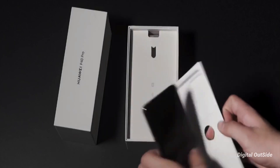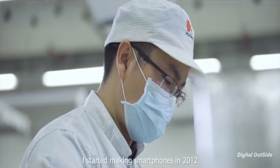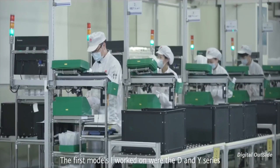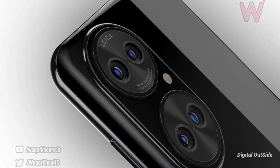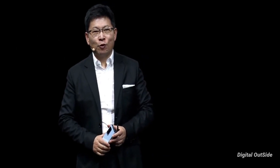That presumably means a dummy unit used by a company such as a case maker that would want to know what the phone looks like ahead of the launch to make its accessories. So there is a high chance that the phone shown in these images is an accurate representation of the Huawei P50, but there is no guarantee right now.